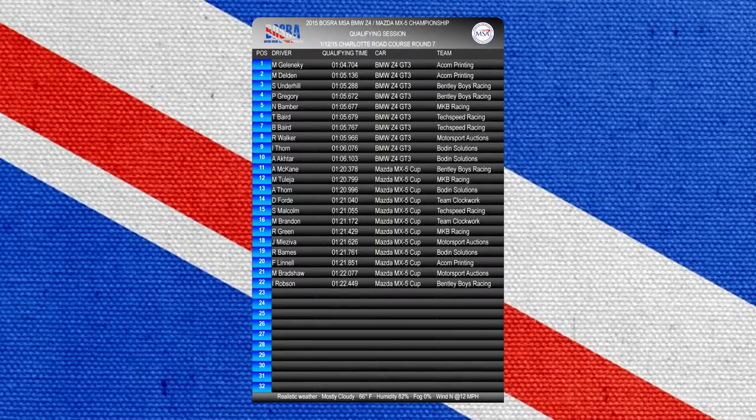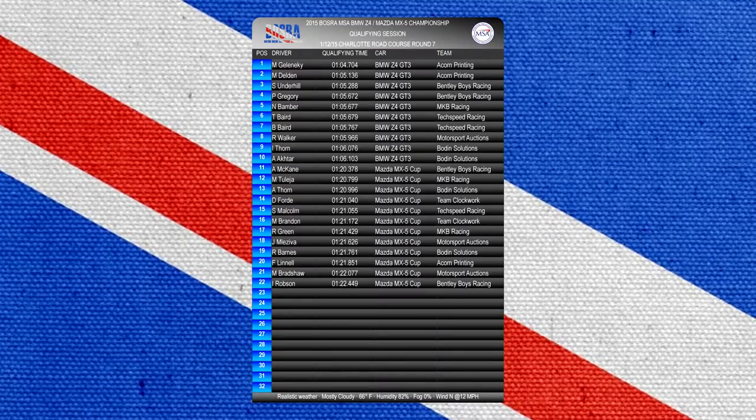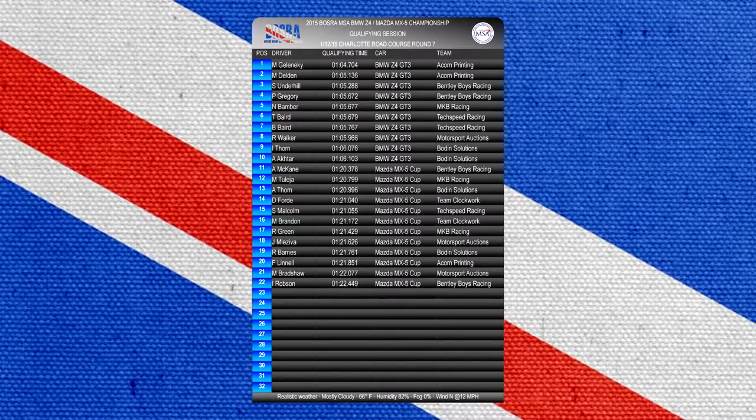Good morning everyone, welcome to Boswell Race Roundup, the weekly show that brings you all our race highlights. We're here today for Round 7 of the 2015 BMW Z4 and Mazda MX-5 Championship.